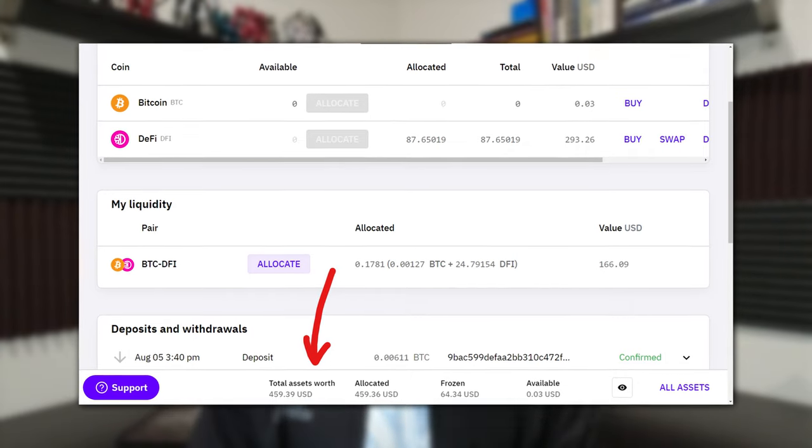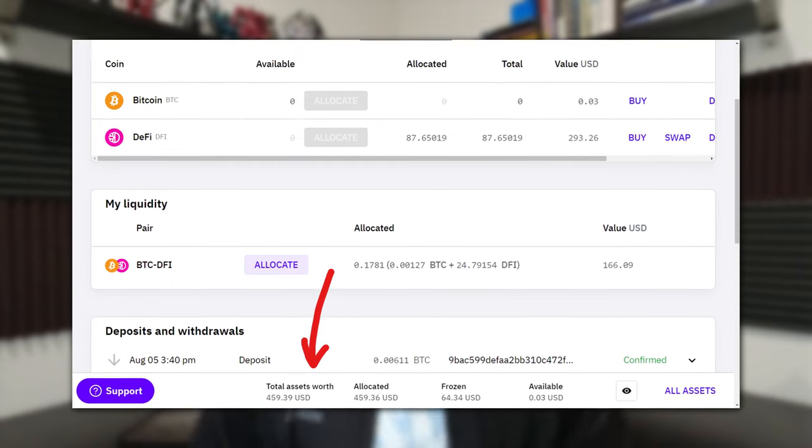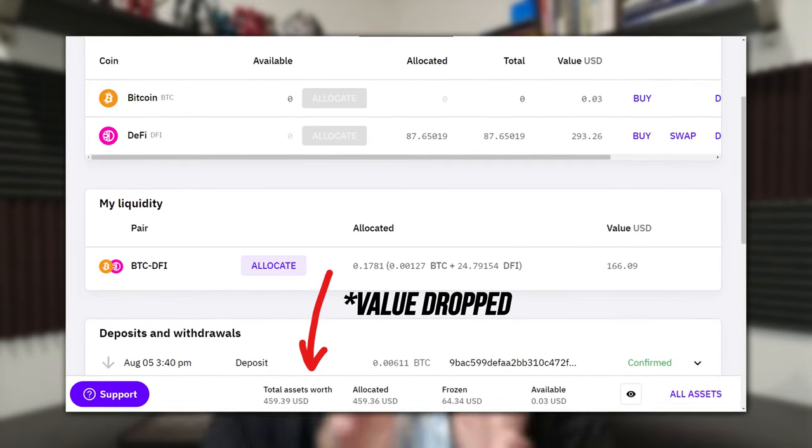I initially invested $250, and as of this recording, the value is at $465. By the time this video is published that value will have changed, but that's roughly what I see. The value fluctuates because that's the nature of cryptocurrency — it's very volatile and prices can change from day to day or even by the minute. So you can estimate my CakeDeFi portfolio is roughly around that amount.